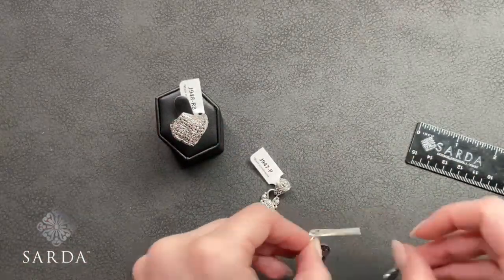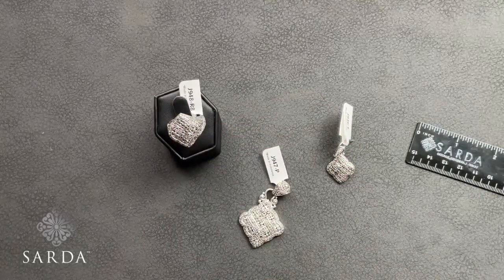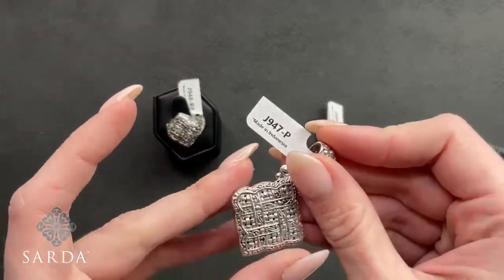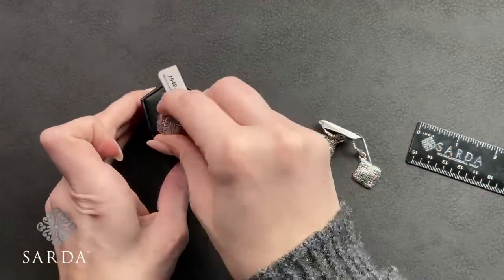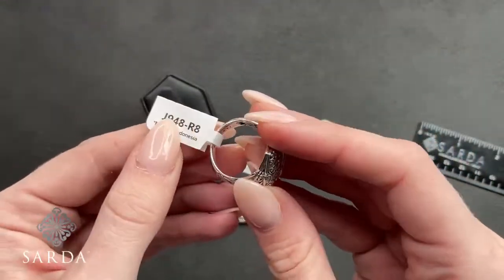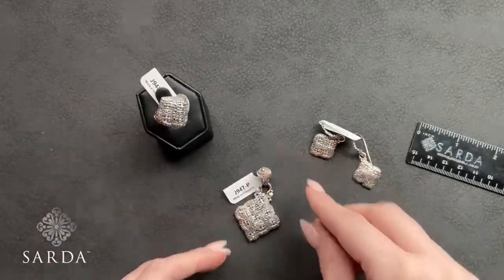This next suite has three pieces. J946 is the earring, J947 is the pendant, and J948 is the ring available in size 5 or 8.